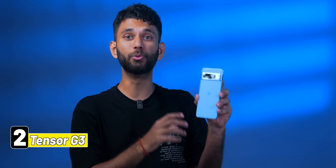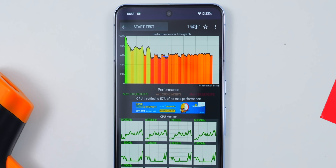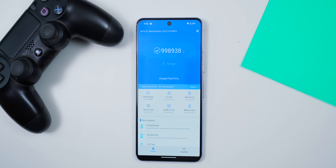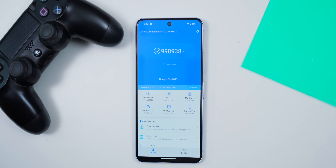The second bigger change with the Pixels is the new Tensor G3. Google didn't talk much about performance improvements — but in our testing, the processor still has throttling issues. We ran a CPU throttling test and it performed really bad. The huge improvement Google talked about was on the GPU side. We ran Antutu which gave an overall score slightly less than a million — Snapdragon 8 Plus Gen 1 territory. The temperature in Antutu was very low, under 40 degrees, so Google is throttling it to prevent heating. It's about time smartphone makers start putting better cooling systems in their flagship phones.